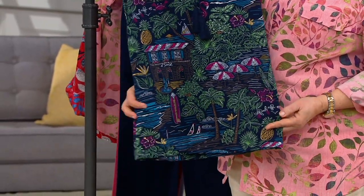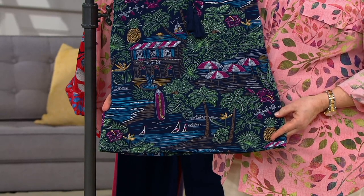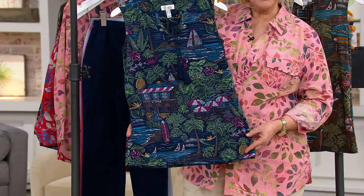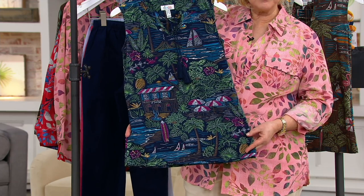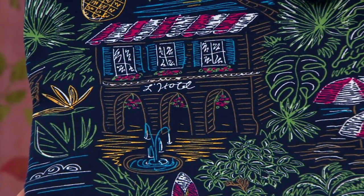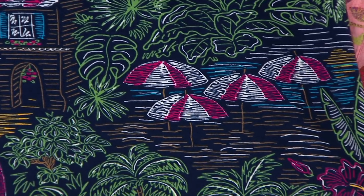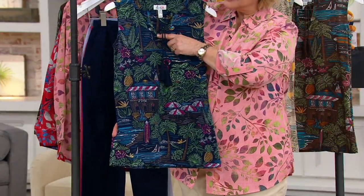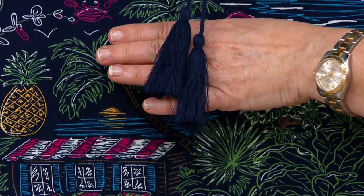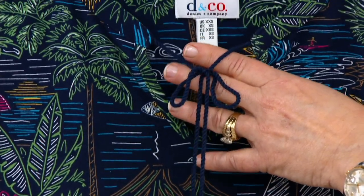This is a tank, but it's actually more than a tank because of this gorgeous print. When you see the detail in here, the stories going on, the conversational print, the tropical idea — it is so much fun to wear a top like this. And then we added a little keyhole and a tie and a tassel to give it that extra special designer look. So it becomes something much more than a basic tank.